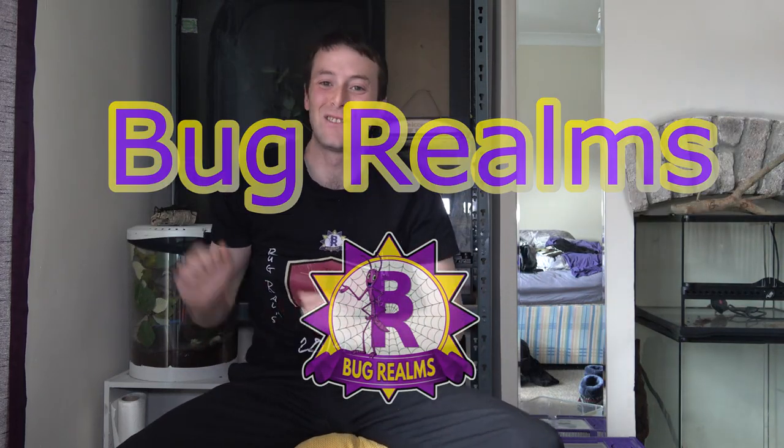Hello and welcome back to Bug Realms. On this channel we like to discuss all things creepy crawly, so if that's something that interests you please consider subscribing to the channel. I'm sorry I left you a little high and dry in the last video about what is going into the coffee table enclosure, but that will be revealed today.